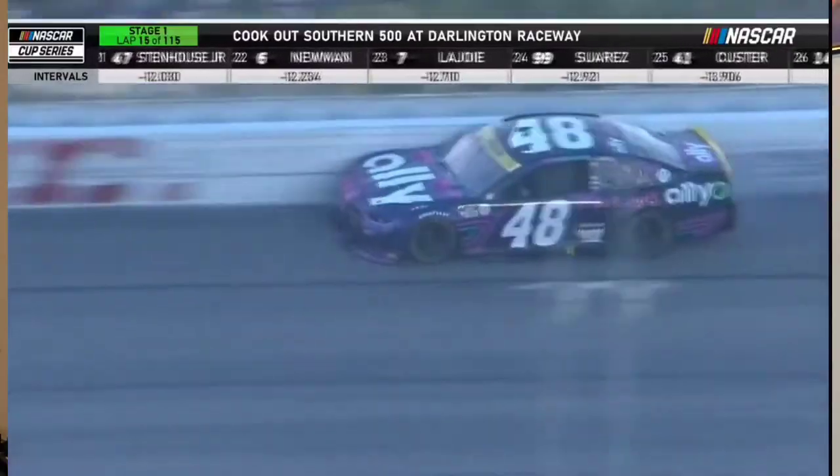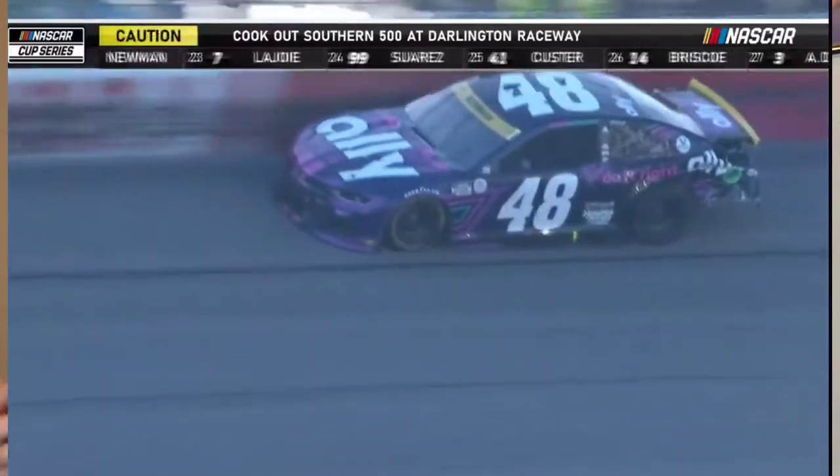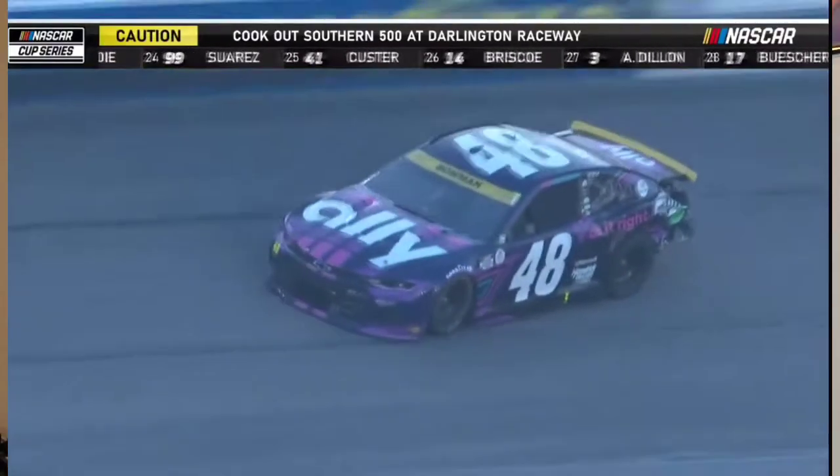But some of the drivers at the bottom — Bowman, Busch, Byron, McDowell — all ran into issues early on in this race. Early in stage one, Bowman got into the wall with a flat tire. William Byron, with nowhere to go trying to avoid his teammate, ends up clipping the back bumper of Alex Bowman, unfortunately kind of ending Bowman's day. He was still able to run but ended up finishing four laps down.